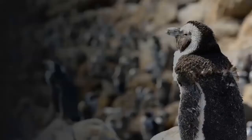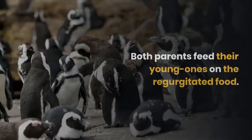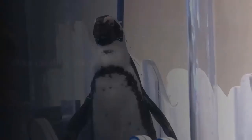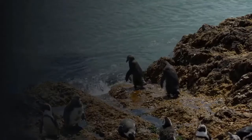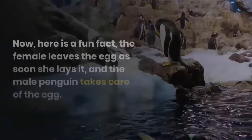Unless juveniles are able to swim, they are totally dependent upon their parents. Both partners take the responsibility of feeding the babies one by one, feeding their young ones on regurgitated food. Parent penguins feed only their own babies and not others. Each juvenile has a separate call from which the parent can quickly identify them.